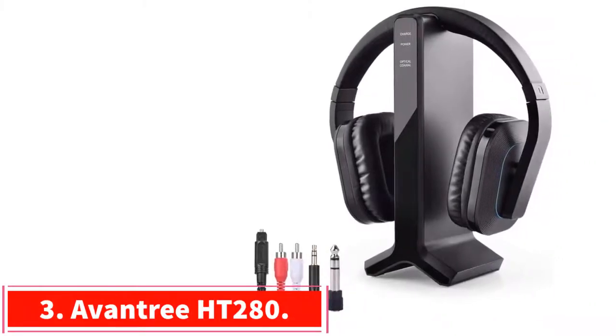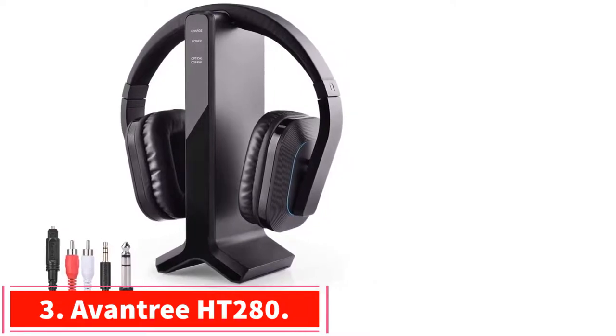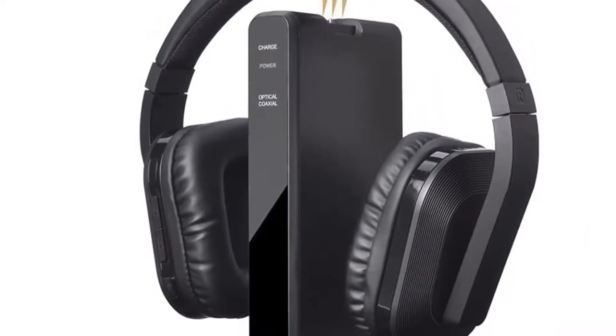Number 3: the Oventree HT280. It boasts customized volume controls that get louder than other picks on this list — up to 30% in some cases — with audio drivers that minimize audio delay and a two-year warranty once the product is registered. This is a great set of headphones for those who are hard of hearing.